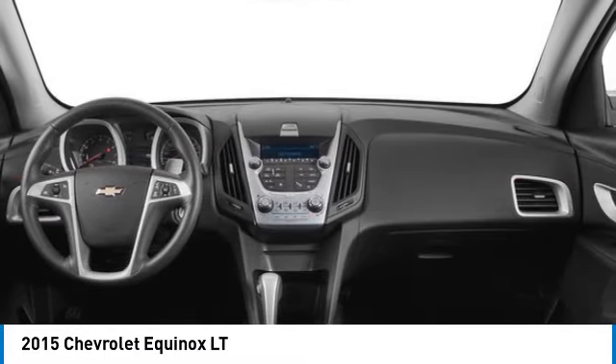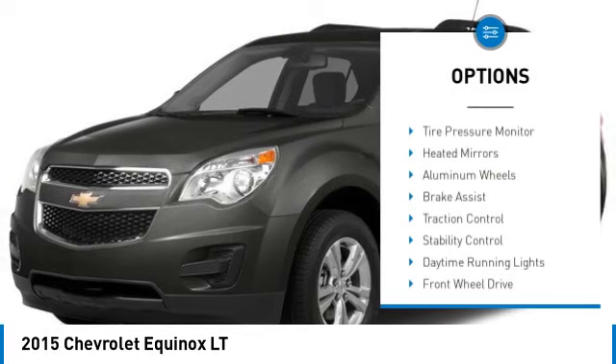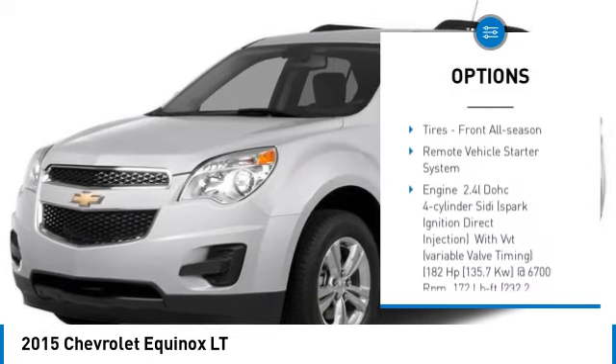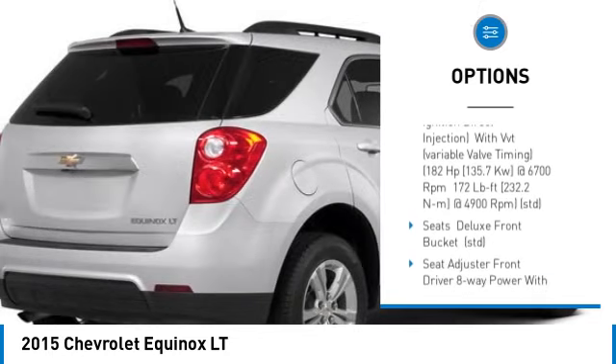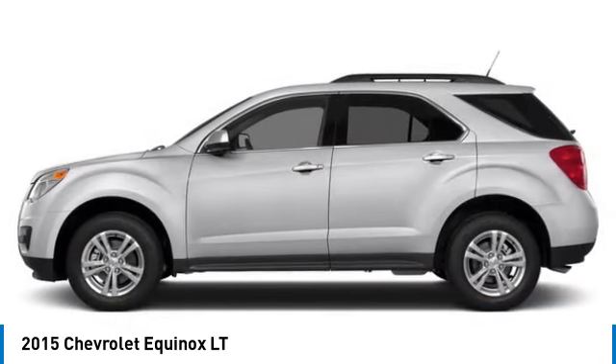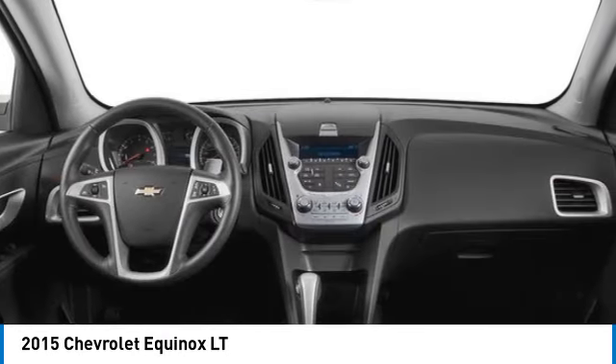Here are some of this vehicle's great options: tire pressure monitor, heated mirrors, aluminum wheels, brake assist, traction control, stability control, daytime running lights, front wheel drive, privacy glass, and front all-season tires.